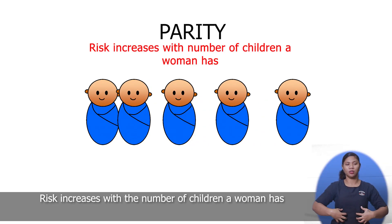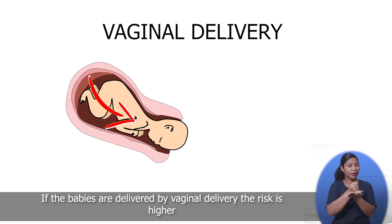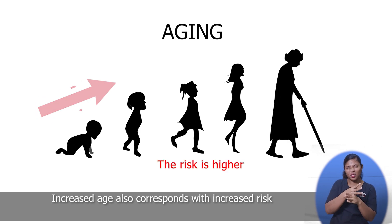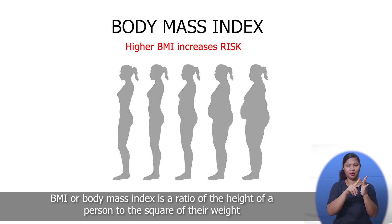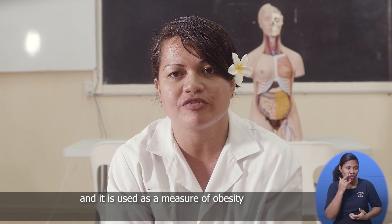Risk increases with the number of children a woman has. If the babies are delivered by vaginal delivery, the risk is higher. Increased age also corresponds with increased risk. The risk of pelvic organ prolapse also increases with higher BMI values. BMI or the body mass index is a ratio of the height of a person to the square of their weight, and it is used as a measure of obesity.